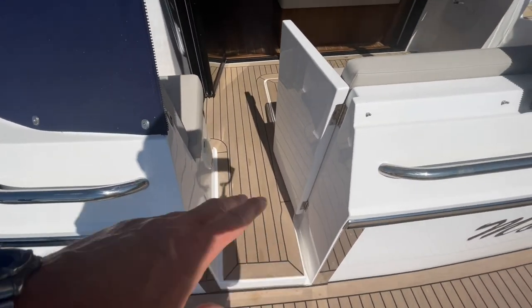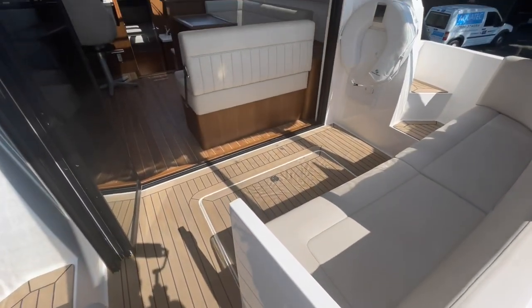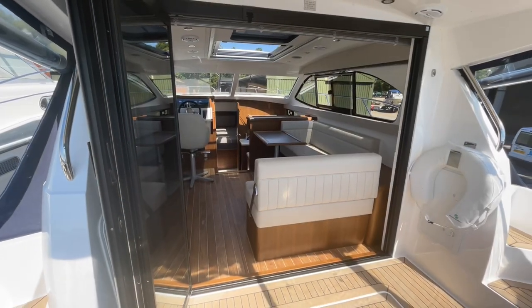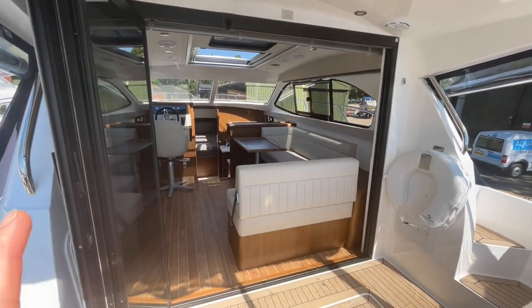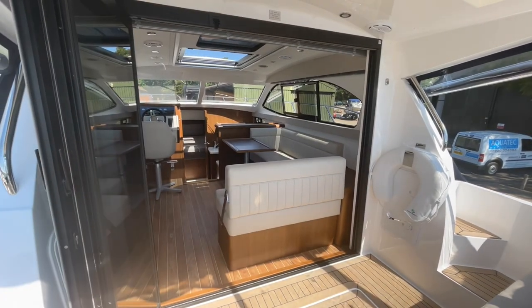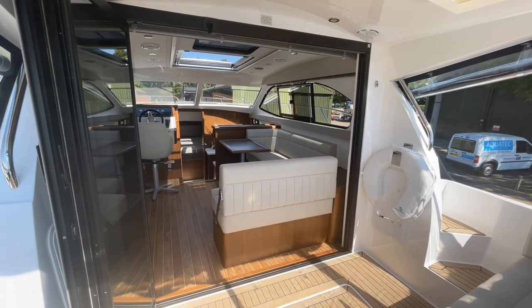Then you have this transom gate — there's a very small step up there, but ever so easy — and that brings you through into this aft deck. As with all 32 sedans, this boat features the slide and stack doors at the rear. So if you've got the weather for it, you can have one side open, or you can have the whole thing open and end up with a very much inside-outside feel.